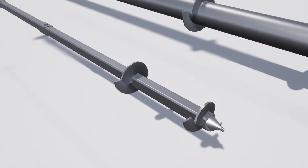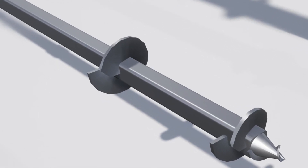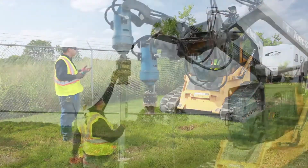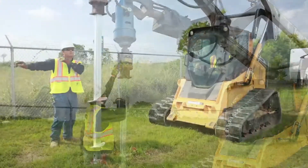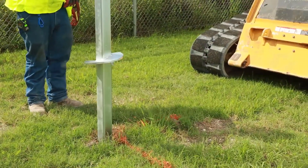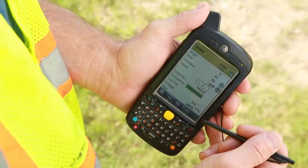Helical anchors are round or square steel shafts with helical screws, also known as helices, welded at predetermined intervals along the anchor. The anchors are screwed into the ground using a hydraulic torque motor. The final torque determines the holding capacity of the anchor and allows engineers to accurately predict loading capacities.